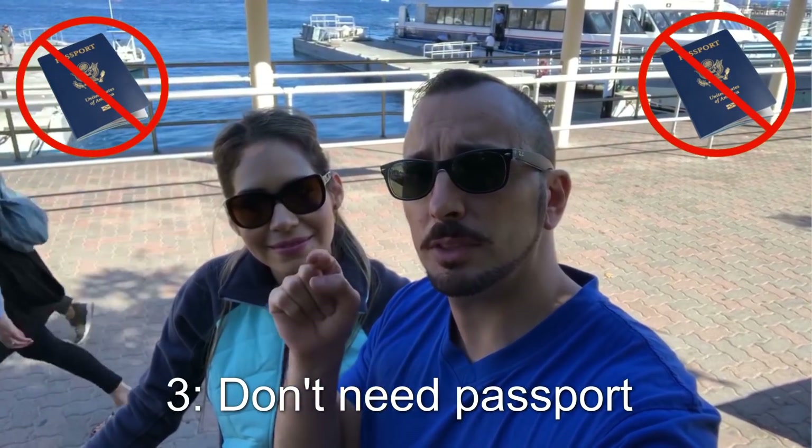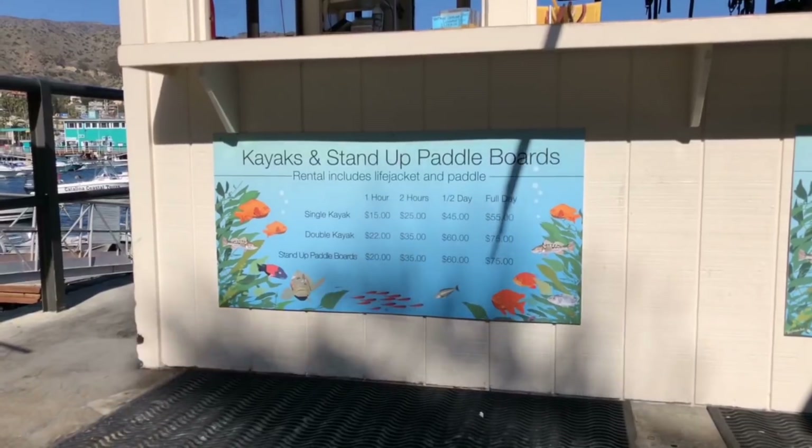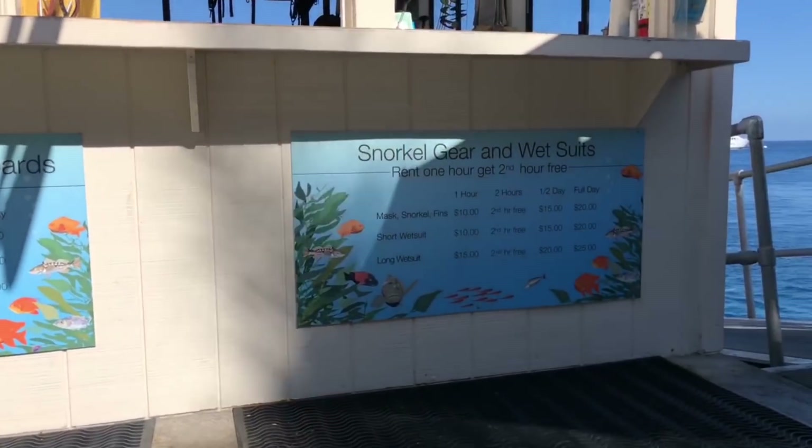Travel tip number three: if you are a U.S. citizen, you do not need a passport to travel to Catalina Island. And if you don't have snorkeling equipment, no worries — you can rent snorkeling equipment right here when you get off the boat.